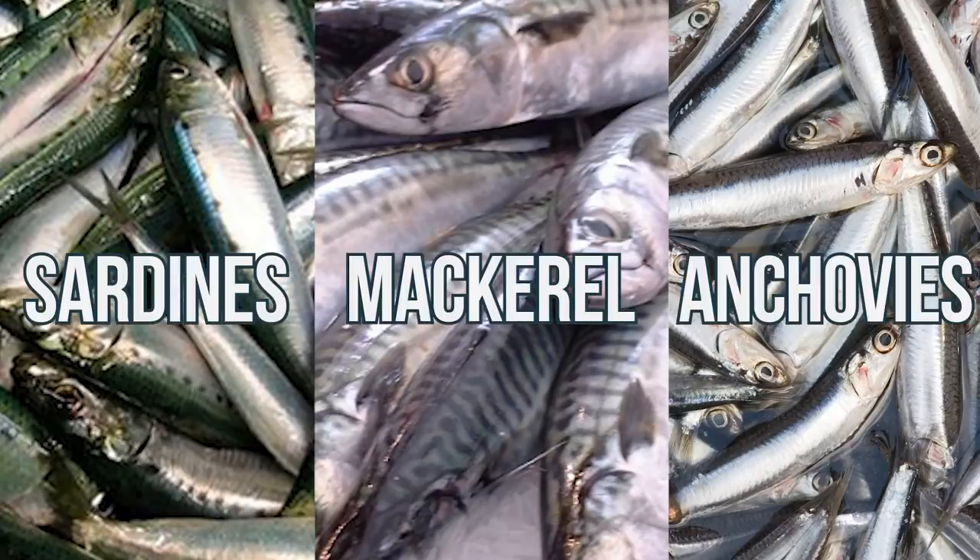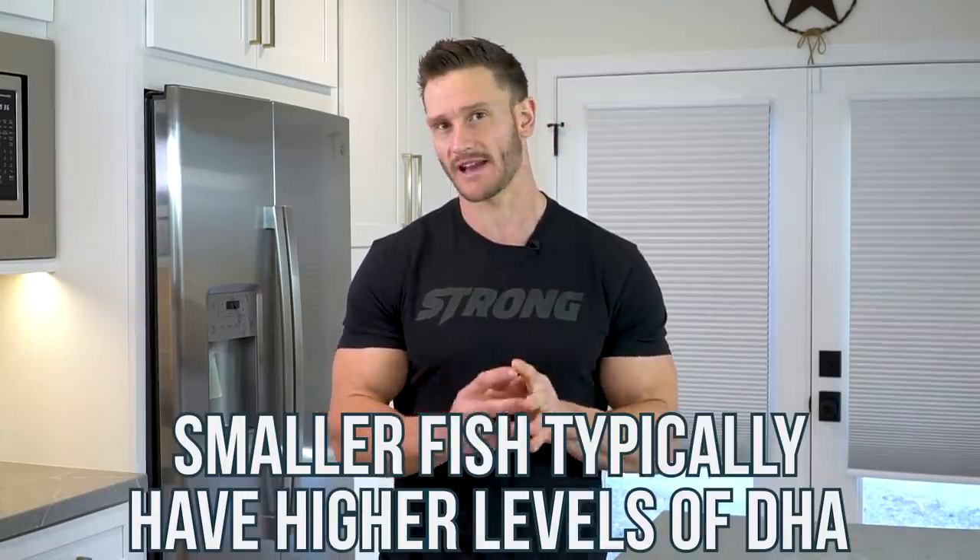Now let's jump into proteins. There are three kinds of fish that Mediterranean cultures eat consistently: sardines, mackerel, and anchovy. These are three very small, high-fat fish — high in omega-3 docosahexaenoic acid, DHA. Smaller fish tend to have a higher level of DHA and are also more stable when it comes to toxicity and what they're exposed to in the water, because of their shorter lifespan. The big thing is also the vitamin D you're getting out of them.